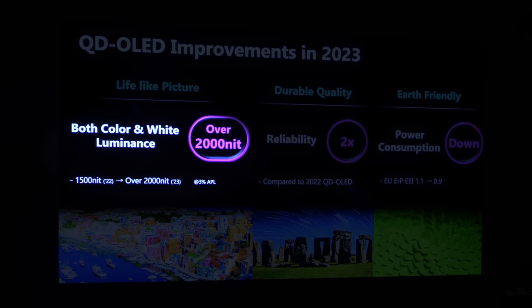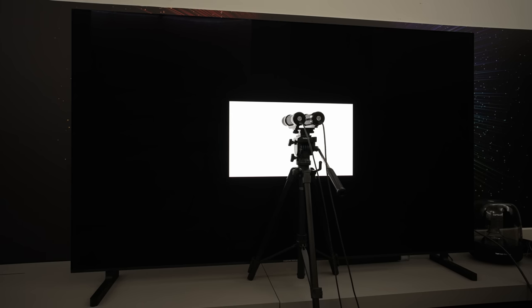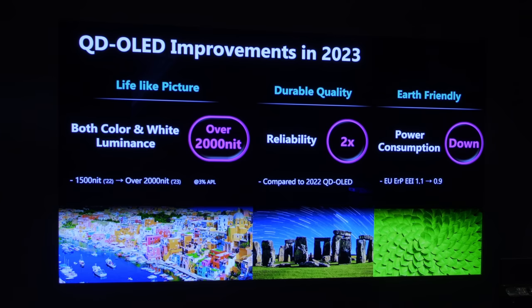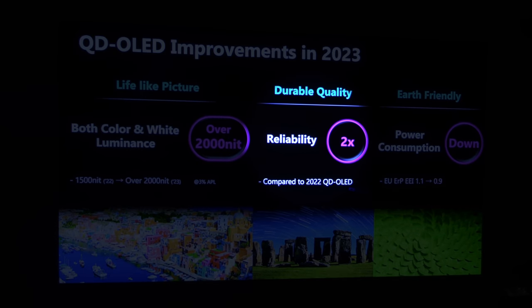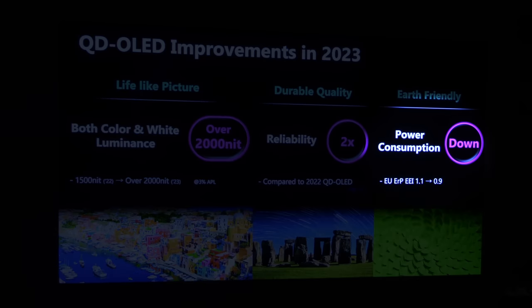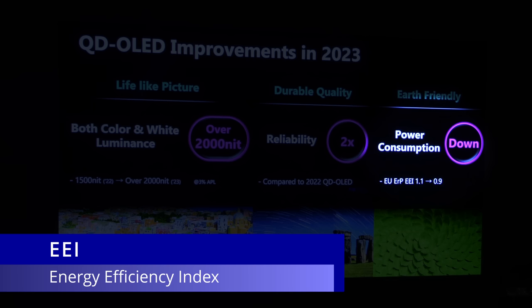First, both colour luminance and white luminance have increased, the latter measuring 1,300 nits on a 10% window after calibration to D65 white point. Second, the new panel has been rated twice as durable as 2022 QD OLED panels. And third, the new QD OLED panel consumes less power, with EEI or Energy Efficiency Index dropping from 1.1 to 0.9.